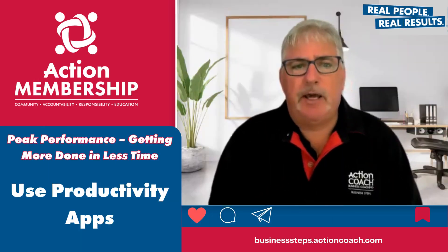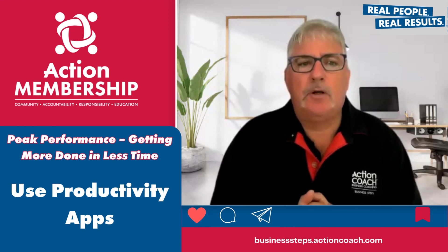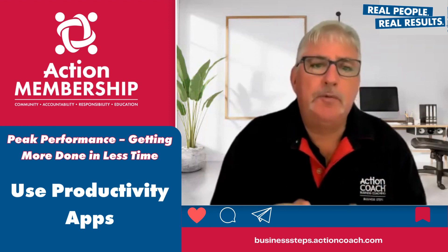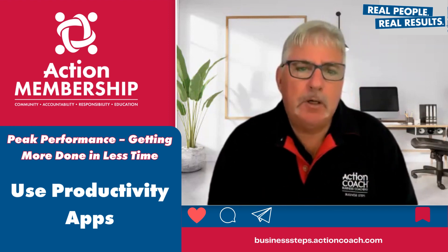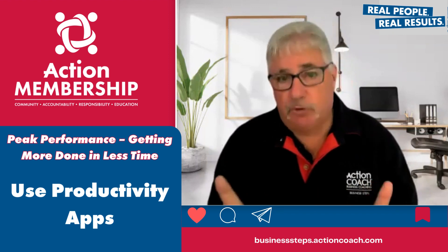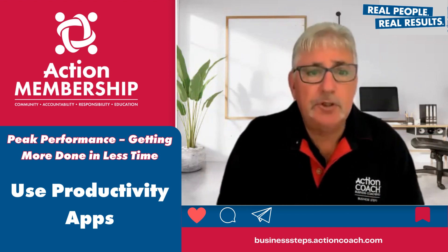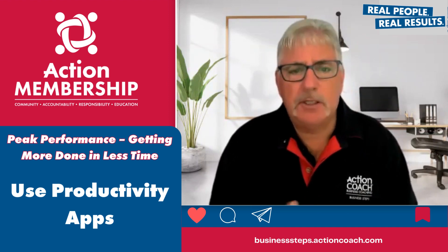Use productivity apps. There are many productivity apps that you can use to help you stay on track and minimise distractions. Some popular examples include Trello, Asana, Monday, Rescue Time and Forest, just to name a few.